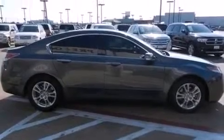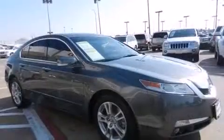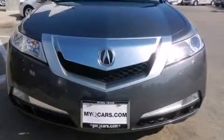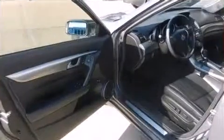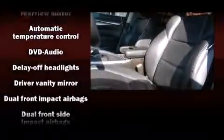Top features include front bucket seats, front dual-zone air conditioning, turn signal indicator mirrors, and remote keyless entry. Audio features include a CD player with MP3 capability, steering wheel mounted audio controls, and 12 speakers, ensuring optimal sound no matter where you're seated.